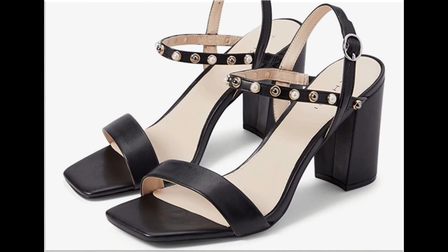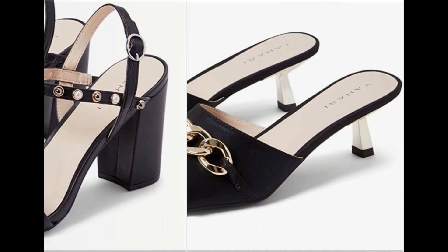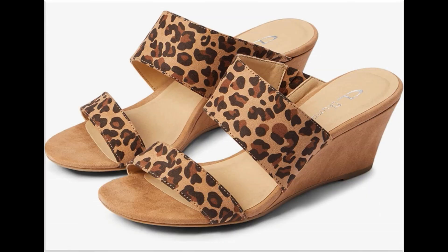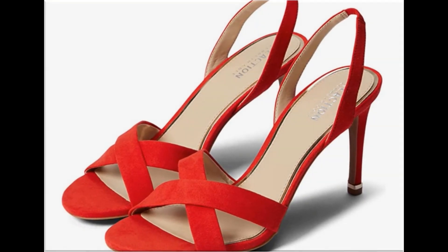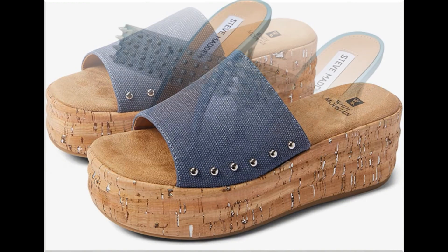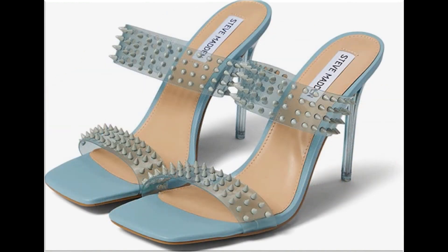Such branded footwear is best for creating a unique style in your personality. Different age groups find attraction in beautiful mid, low, and long heel sandals. Mid and low heel sandals are best for casual wear activities, while long heel sandals are best for parties, functions, and wedding occasions.